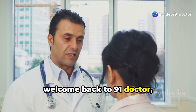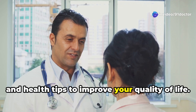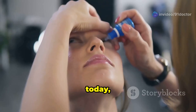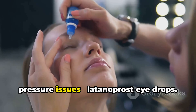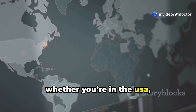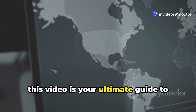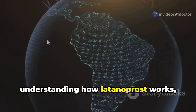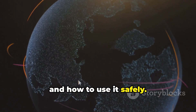Hi everyone, welcome back to 91 Doctor where we bring you trusted medical advice and health tips to improve your quality of life. Today we're diving deep into a topic that's crucial for anyone dealing with eye pressure issues: latanoprost eye drops. Whether you're in the USA, UK, Canada, or anywhere in Europe, this video is your ultimate guide to understanding how latanoprost works, its benefits, side effects, and how to use it safely.